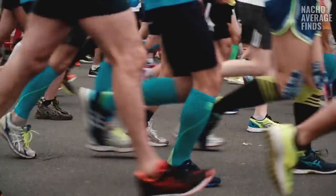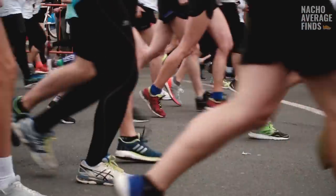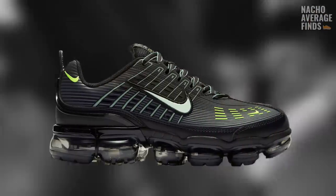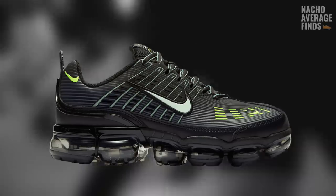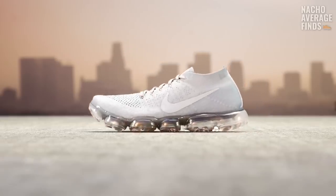Since Nike chose to market VaporMax as the future of running sneaker technology, I'm curious to hear from runners as to how it actually performs. I've never tried on Flyknit VaporMaxes myself, but I do own a pair of VaporMax 360s, and I cannot imagine choosing to run in them over any other running shoe. They're comfortable enough but even just walking feels sort of unstable. Have you guys tried on a pair? Did you go running in them? I've heard from a lot of people that they actually roll their ankle — leave a comment below.